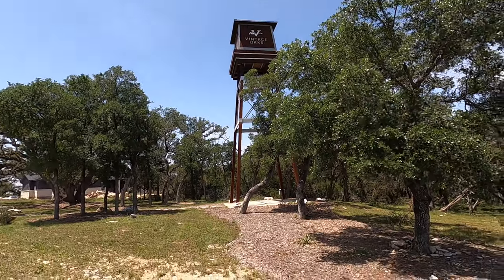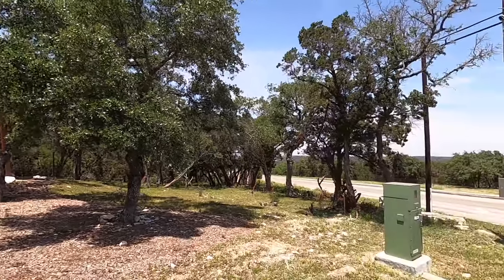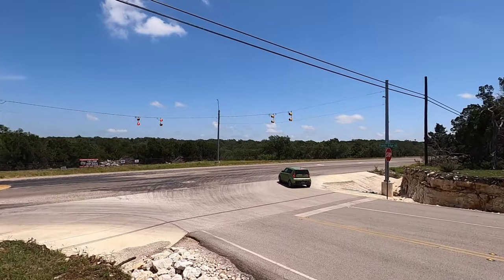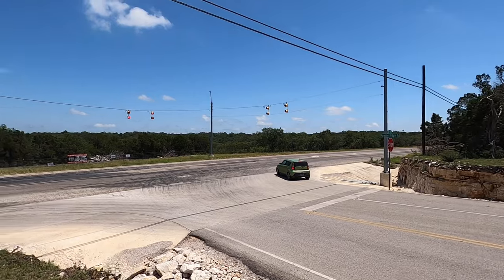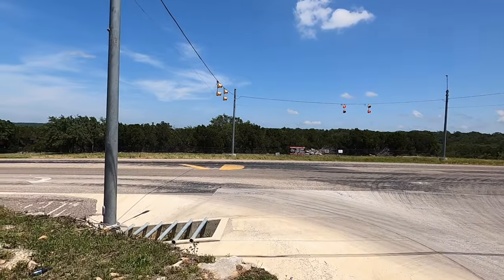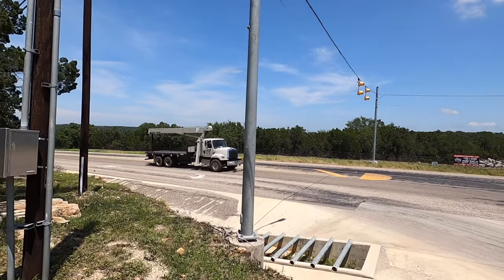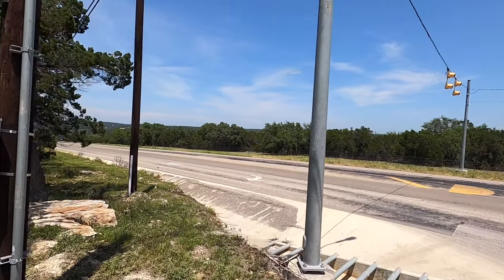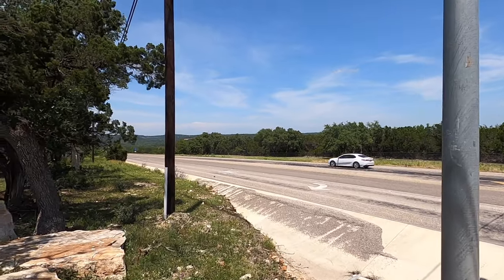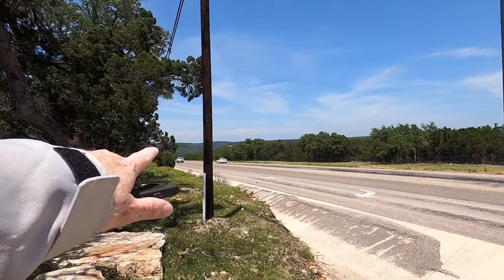For this part of the video, we don't even have to get on the bike and go anywhere because I want to show off what's going on out on 2722 in Powder Ridge. This is kind of the side entry to Vintage Oaks, and I want to come out here because this is the road that goes up to Canyon Lake.